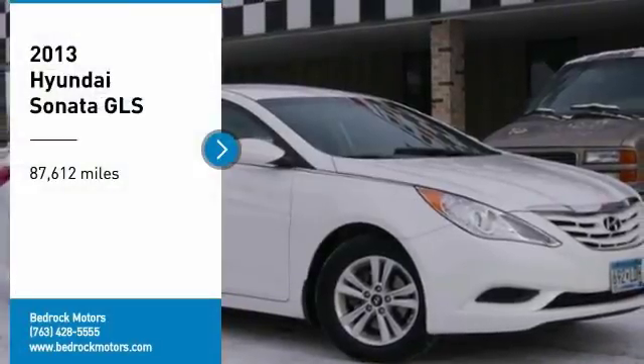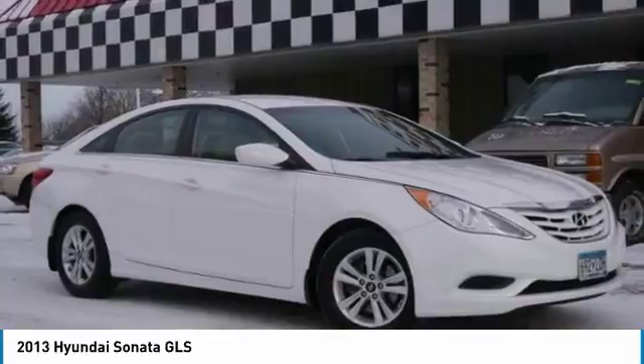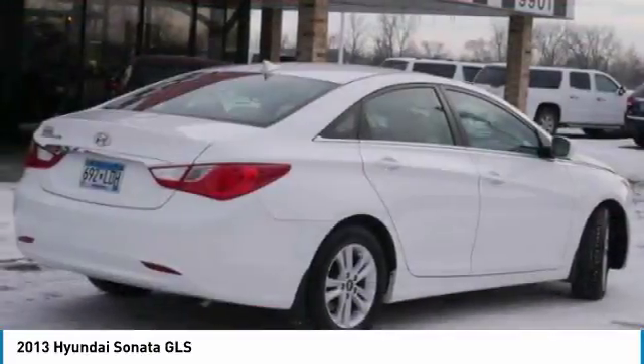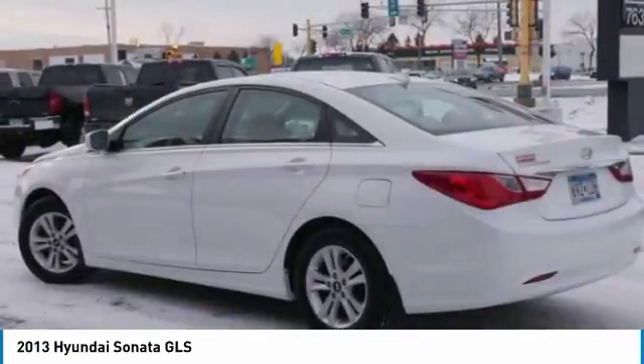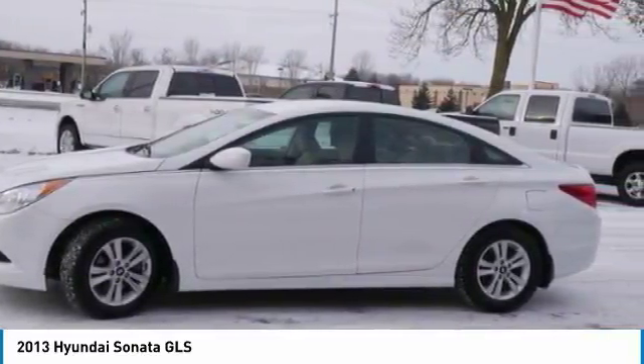Stop by and take a look at the 2013 Sonata. The Sonata has a long list of technologically advanced interior features and options that make driving safer, more convenient, and much more fun. Don't forget the exterior corrosion protection — a 14-step roto-dip system that provides unmatched protection for your Sonata.